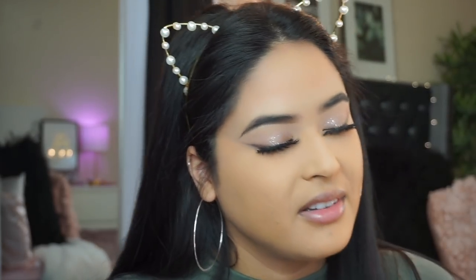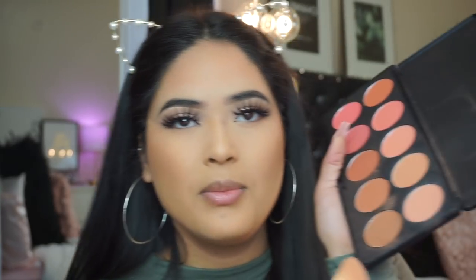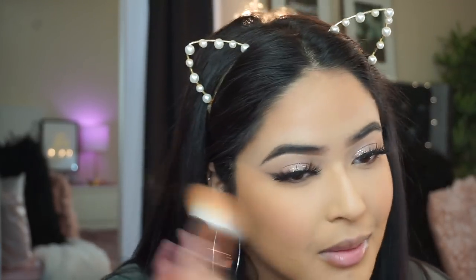I'm going in with the Number 7 bronzing powder in the shade Caramel using the little angle brush from ELF, just bronzing up the skin and bringing back color. Then applying blush from the BH Cosmetics nude blush palette — grabbing a really pretty pink color — sweeping it upward, then running whatever's left on the brush all over my face to blend everything together.